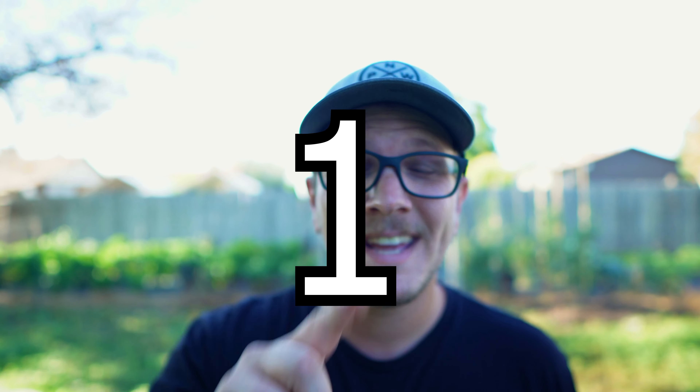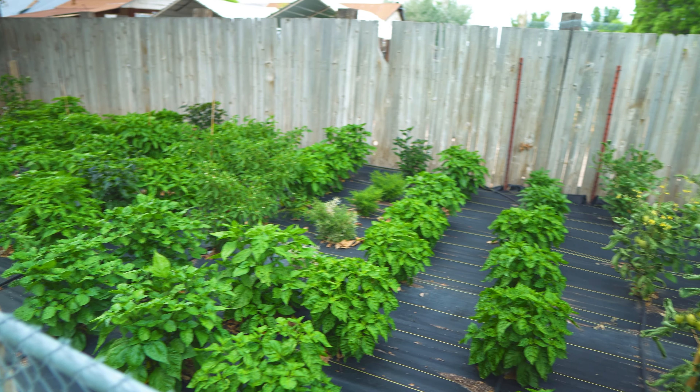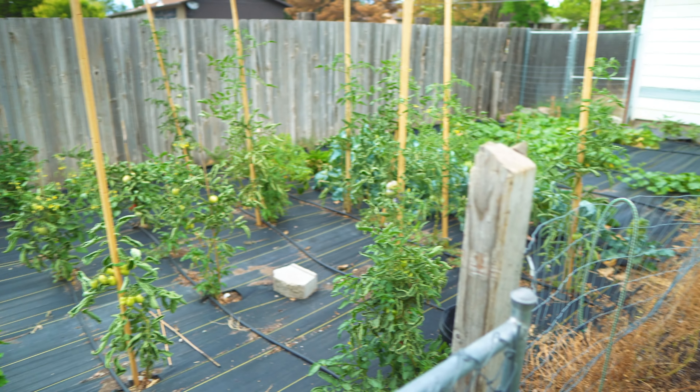Mistake number one is starting too big or complex. It's so easy to get excited about gardening and get ahead of yourself before realizing how much work a garden really is. Large gardens can be completely overwhelming and when you grow a large variety of plants it can be really discouraging when they don't all pan out for you.